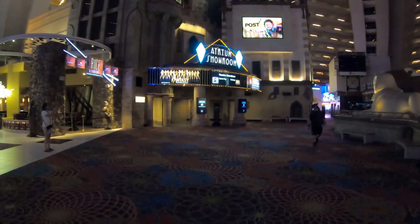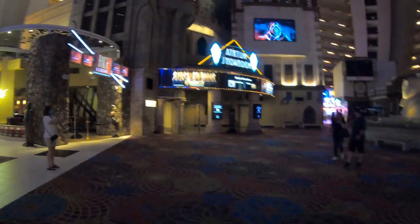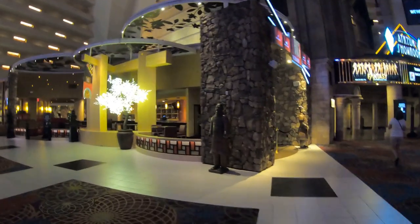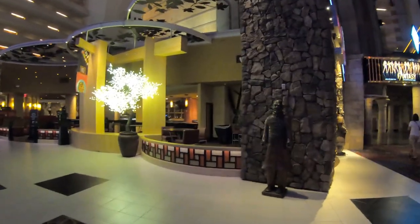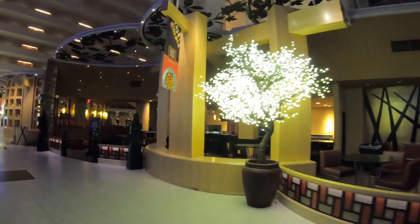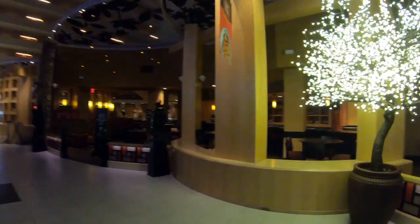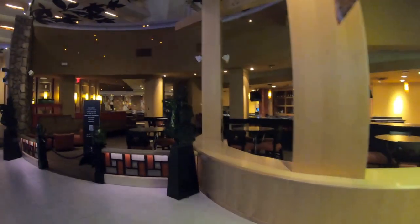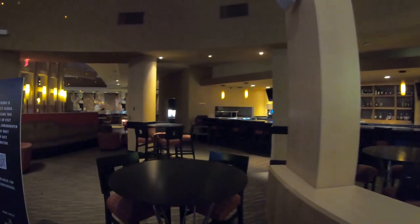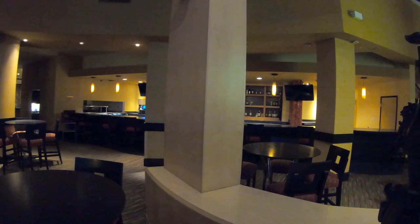Here's the atrium showroom. Carrot Top, like I said, has a residency here at the Luxor. His show is just getting ready to restart — I'm going to miss it, as I'm leaving Vegas right before it restarts. It goes way back to my college days. He's been around for a long time, and I remember him from college — he always made me laugh. I really want to check his show out, so perhaps next time I'll catch it.